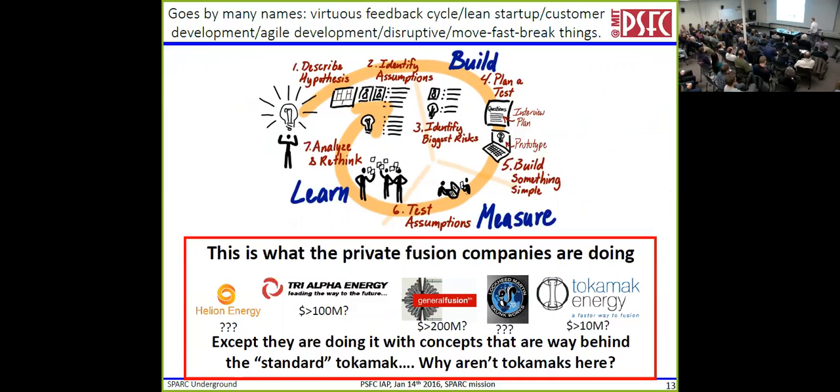If we just pick one of them — General Fusion — their hypothesis is: if they were to show break-even in their little plasma by imploding it, they would have enough money to build out a bigger system and eventually have a reactor. So they go out in the desert, use explosives, and blow up plasmas. They've gotten partway around this cycle — the first ones didn't really work, so they're cycling through it. We'll see how fast they can bootstrap before they run out of money. The question I'm stuck with is: why is no one doing this with a standard tokamak? These other concepts are many orders of magnitude behind the standard tokamak, but no one seems to be doing it. So maybe that's a good idea — and that's an element of SPARC.